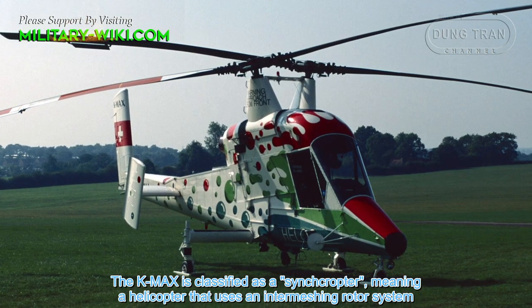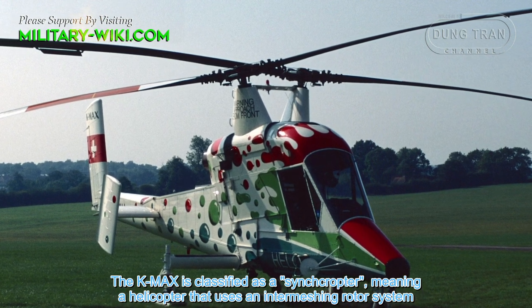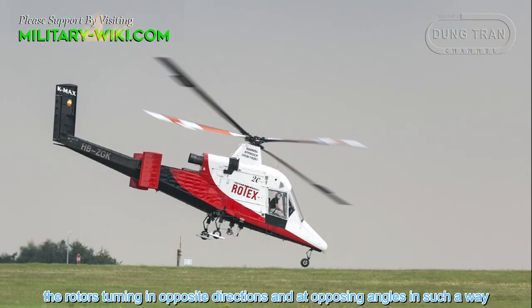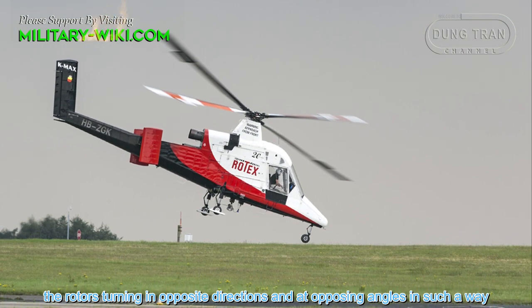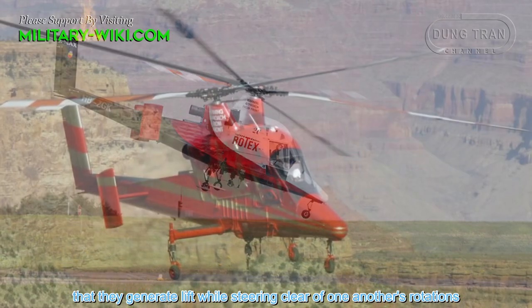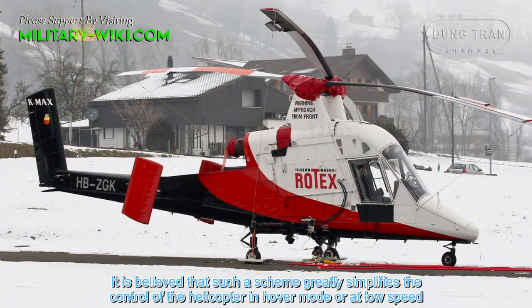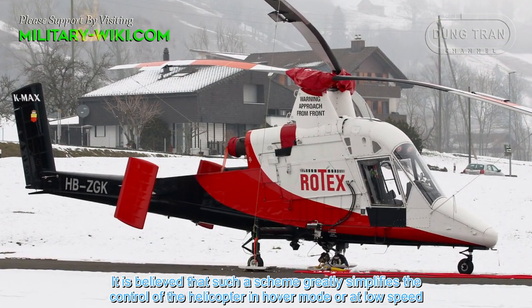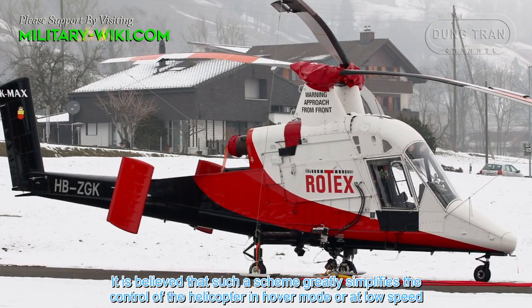The K-MAX is classified as a synchropter, meaning a helicopter that uses an intermeshing rotor system. The rotors turn in opposite directions and at opposing angles in such a way that they generate lift while steering clear of one another's rotations. It is believed that such a scheme greatly simplifies the control of the helicopter in hover mode or at low speed.